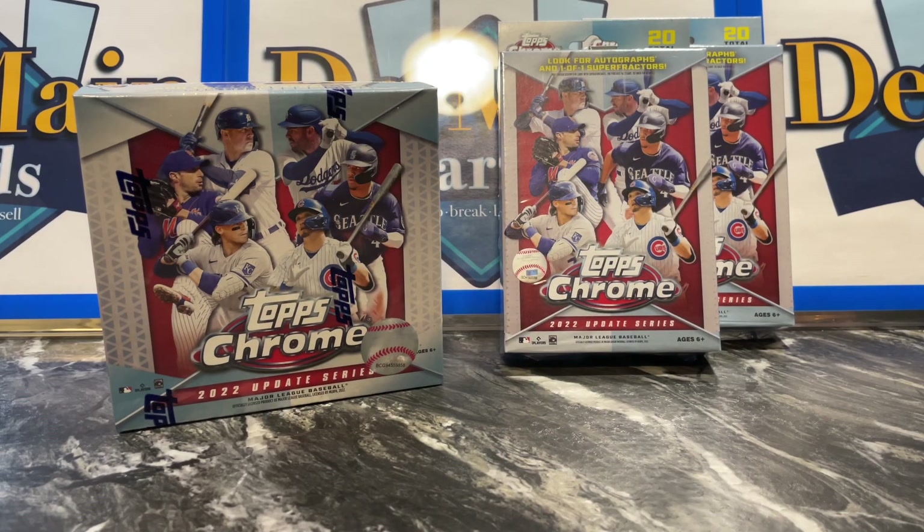Hello everyone and welcome back to Domain Cards. It's a crazy time for releases — there is a lot coming out. We had Absolute Football dropping, Topps Chrome Update dropping right as Bowman Chrome is about to drop. And with baseball we've had Allen and Ginter, Stadium Club, and the new Cosmic Chrome. So there has been baseball craziness.